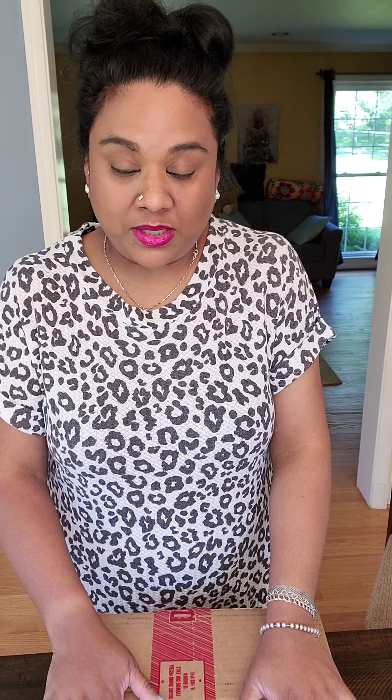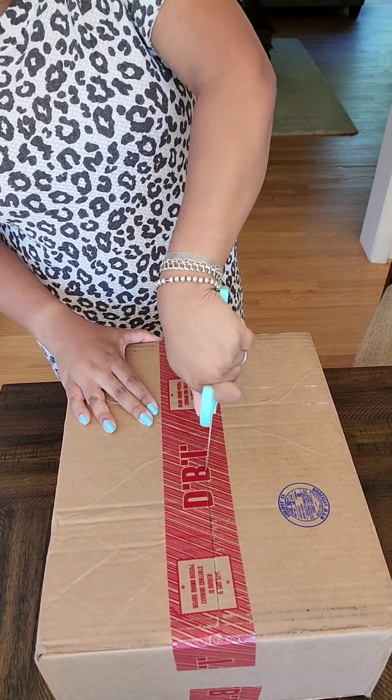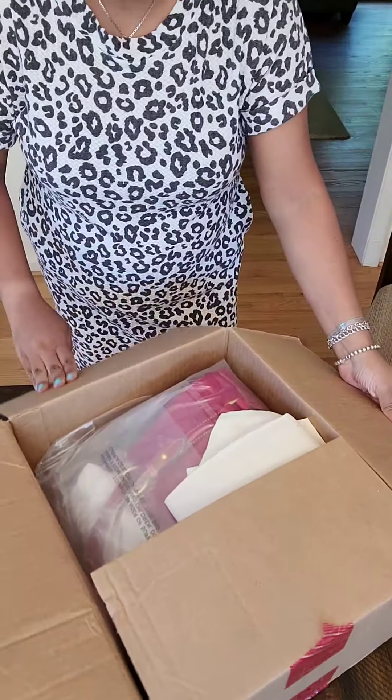Hi guys! I hope you are all doing fine. I was just delivered on a Sunday this Dooney and Bourke box. This contains the red small Florentine satchel. I ordered it before — it had popped stitches, it was not 100% what I wanted it to be. So I returned it and I re-ordered that bag, and I'm opening it with you guys. I'm excited. I waited a while for this bag; it took them like 10 days to ship it out. I have not been lucky with the red bag. I so hope that this one comes in good condition.